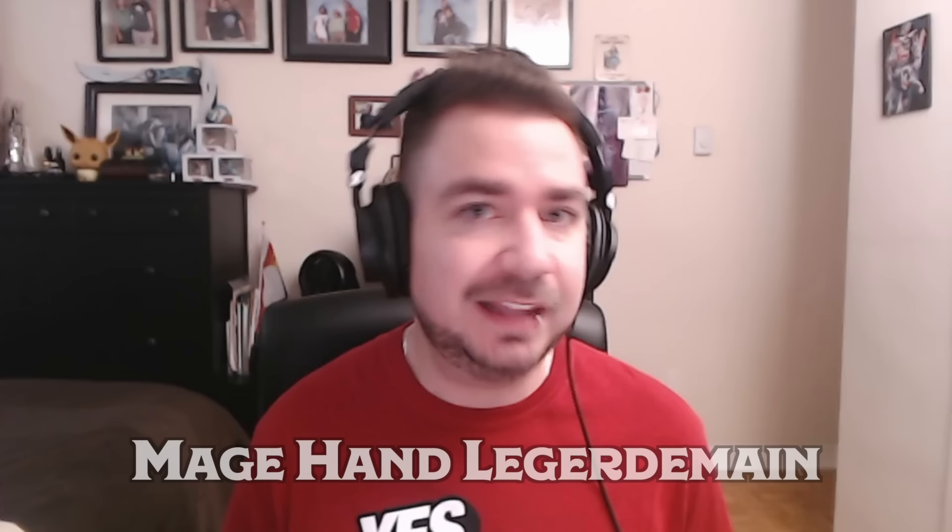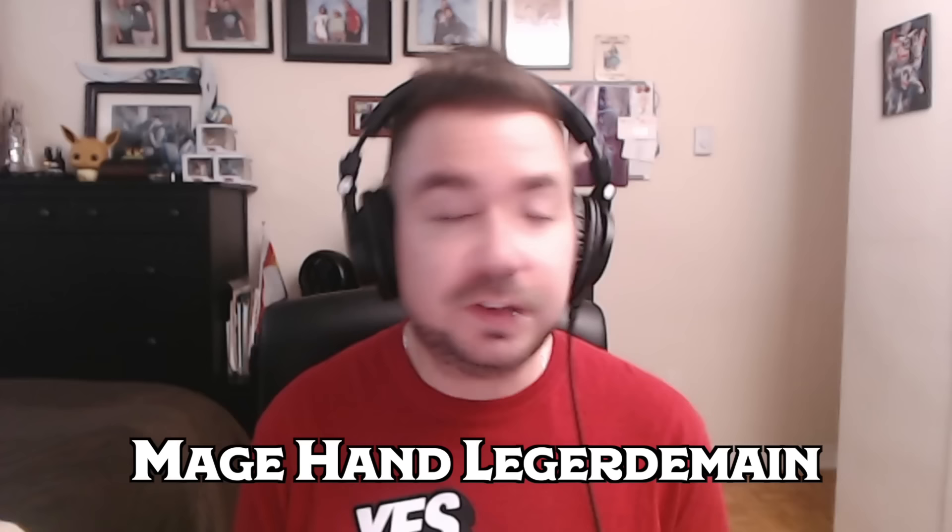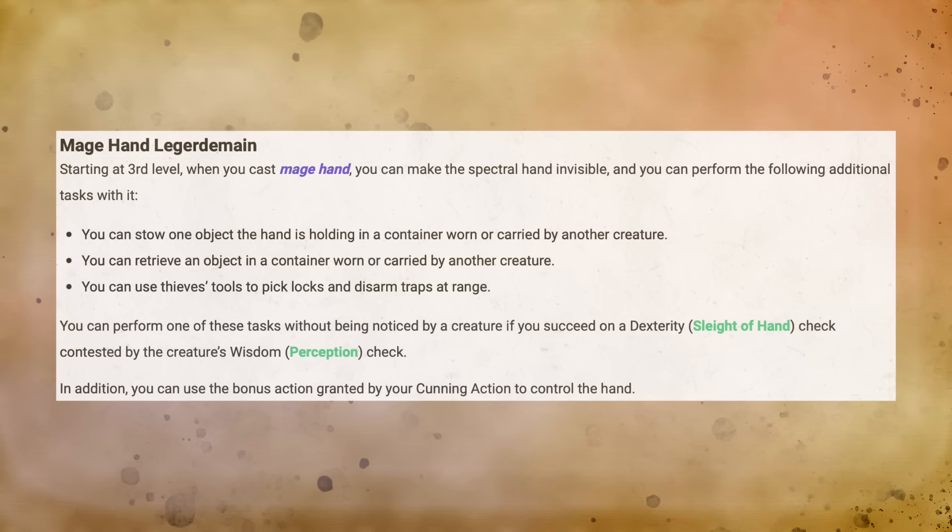Before we get into discussing what spells to pick, let's take a quick look at the other abilities granted by the Arcane Trickster, because they're going to come into play when thinking about spell choices. Also at 3rd level, an Arcane Trickster gains Mage Hand Legerdemain, which allows them to create an invisible Mage Hand that can perform a few additional things a normal Mage Hand cannot — for example, you can put items into a container being carried by another creature, take items out of one, pick locks, and disarm traps.